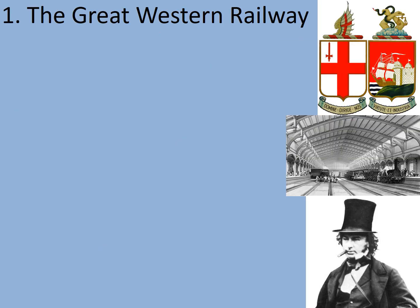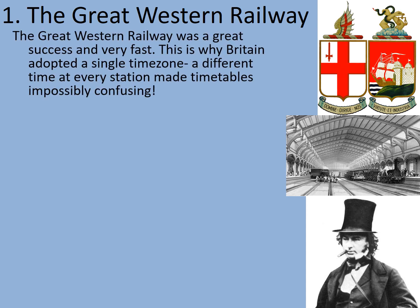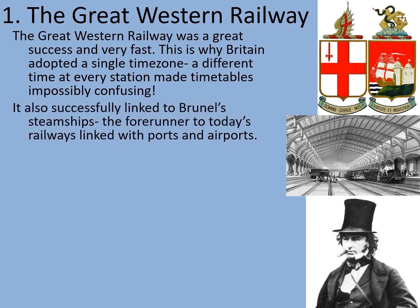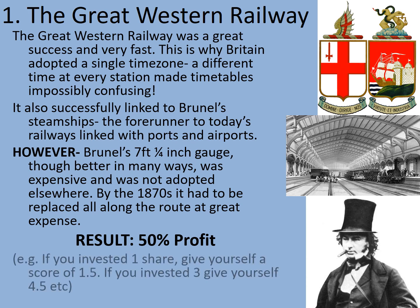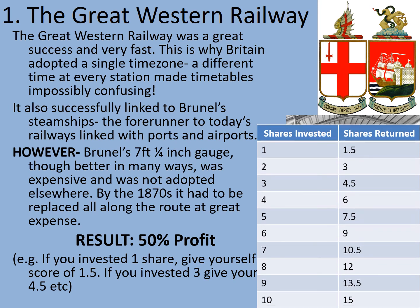Firstly, the Great Western Railway. The Great Western Railway was a great success and very fast — this is why Britain adopted a single time zone, as a different time at every station made timetables impossibly confusing. It also successfully linked Brunel's steamships — the forerunner of today's railways linked with ports and airports. However, Brunel's 7 foot and a quarter inch gauge, though better in many ways, was expensive and was not adopted elsewhere. By the 1870s it all had to be replaced along the entire route at great expense. That meant it was profitable, but only reasonably so. You can award yourself a 50% profit for all the shares that you invested.